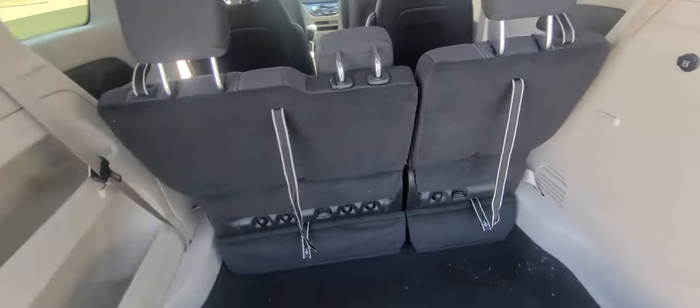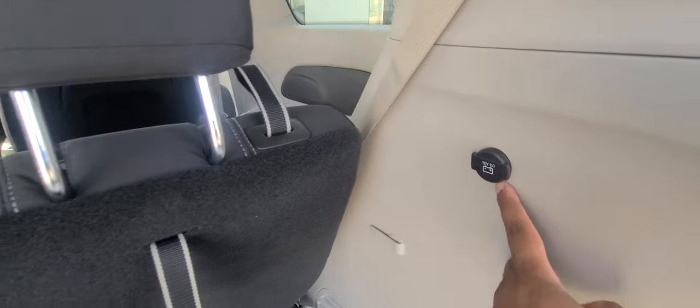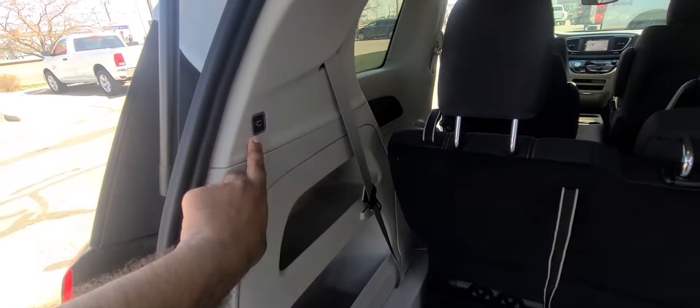Back here you also have third-row stow-and-go. You have a DC plug right here, storage in here, and a button to close the trunk.